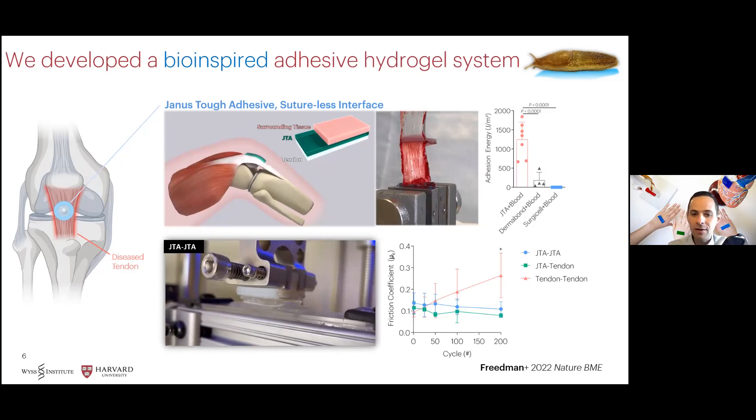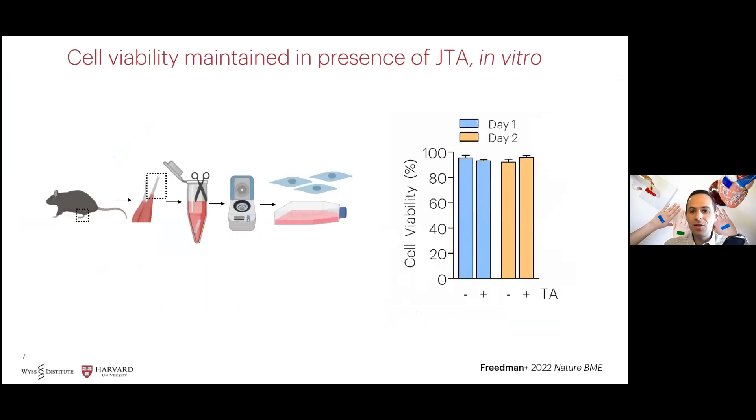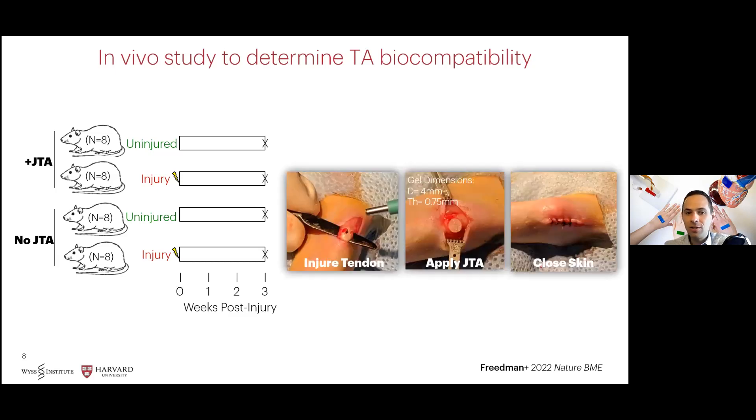We next evaluated the compatibility of these materials with cells and tissues, and found that using cells derived from Achilles tendons, cell viability was maintained in the presence of our Janus tough adhesive. To evaluate the performance of these materials in vivo, we conducted an animal study. Rats were divided into groups with and without the tough adhesive, and further subdivided into those left uninjured and those that had full thickness partial excisional injuries made to the central mid-substance of their patellar tendons.